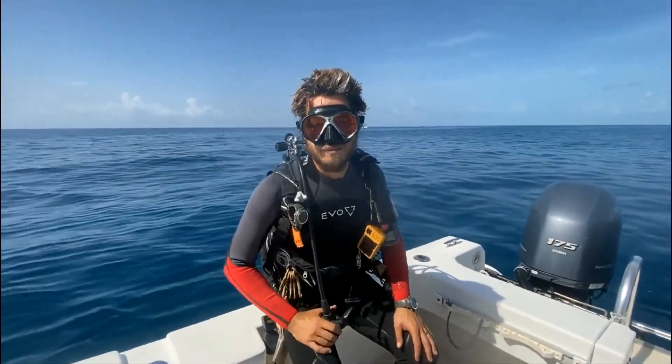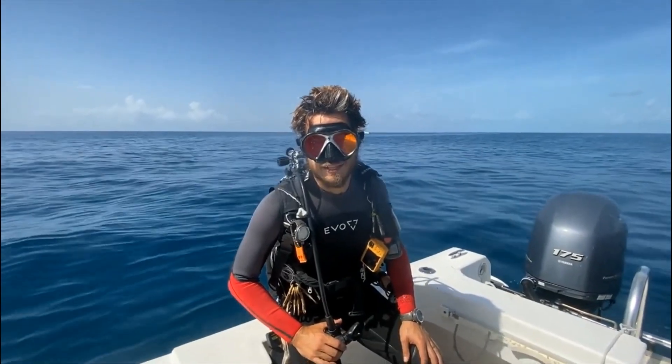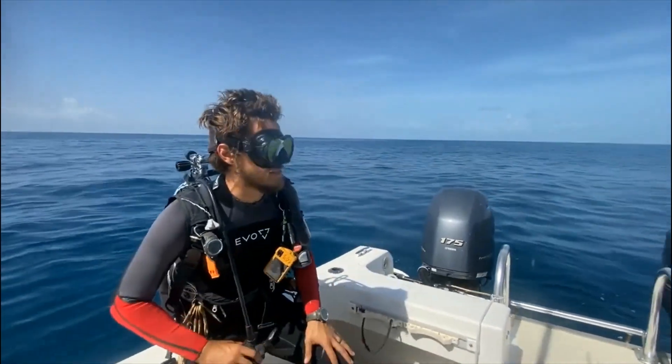Hello, I'm Nate. I'm a coral scientist with FWC and we are out here today to study some Xestospongia.